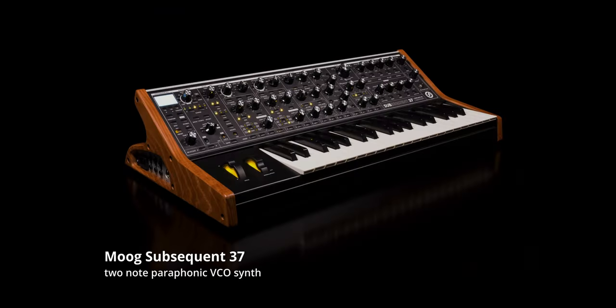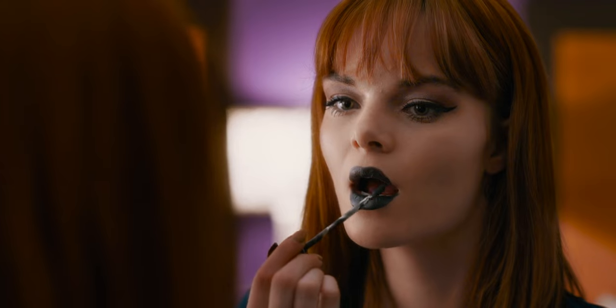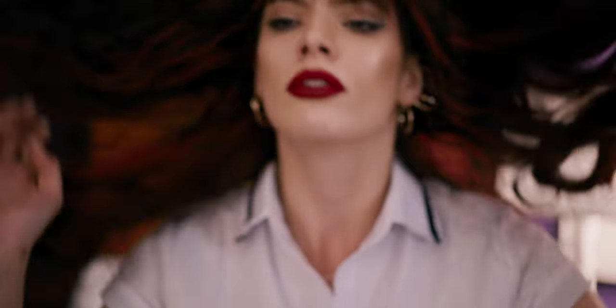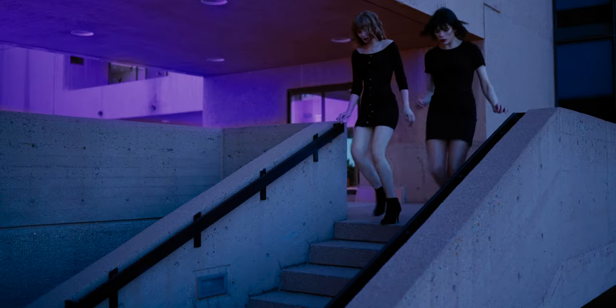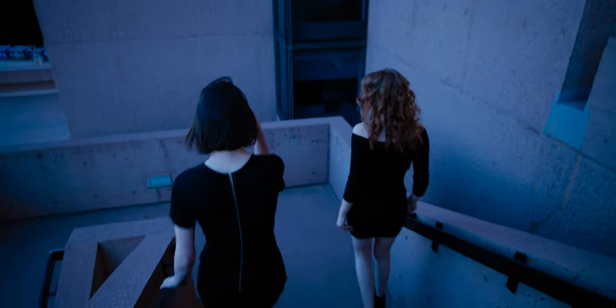The next one up is the Moog Subsequent 37. Next up, the Sequential Pro 3. Sisyjix cleverly used the ratchet function to create a driving track for one of the suspense scenes.